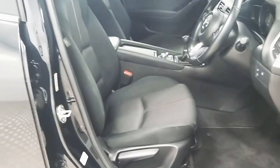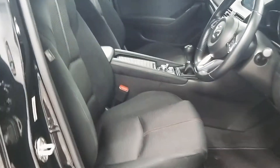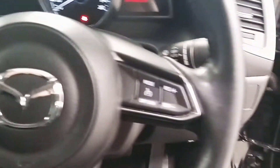The car comes finished with a black class interior. Both the front seats are height adjustable and there are also heated seats. In the center we've got the multi-function steering wheel which has controls for both the Bluetooth as well as the cruise control.